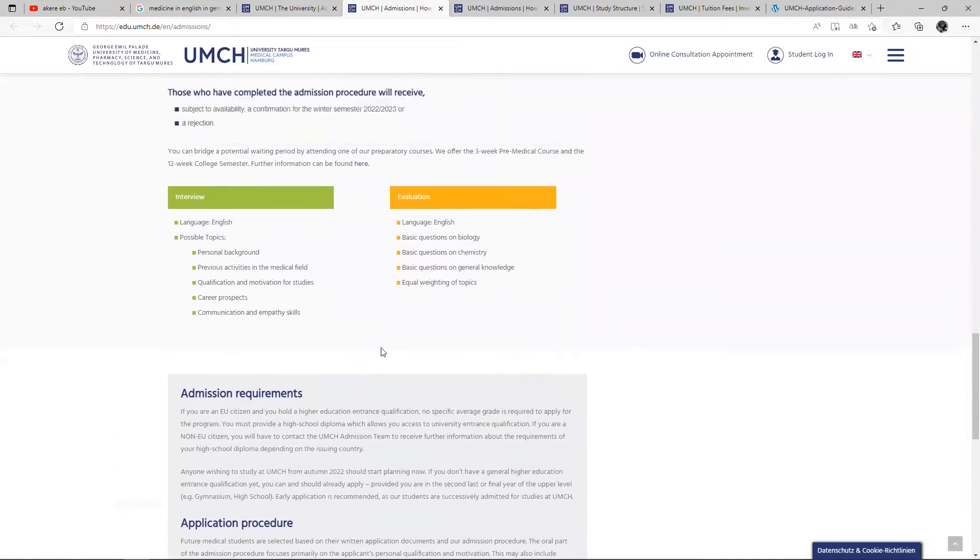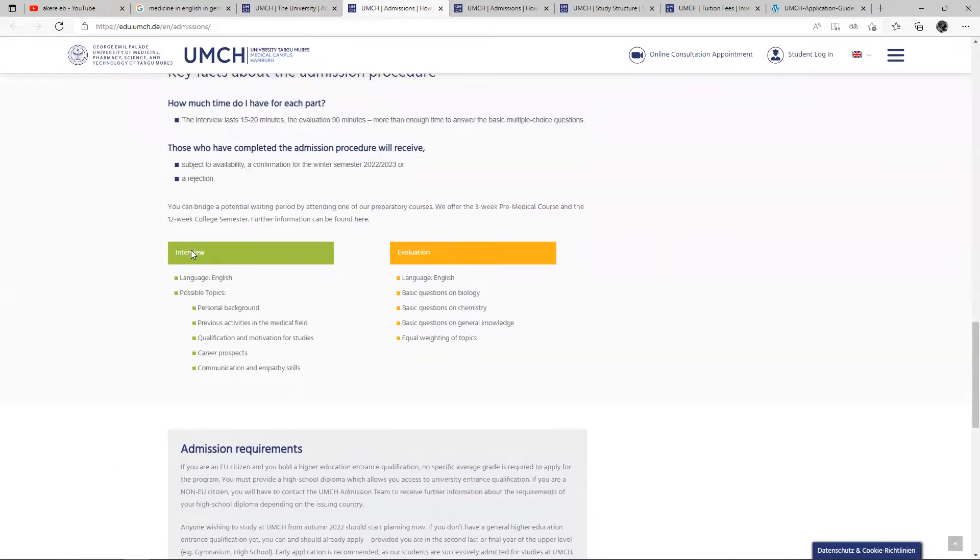The interview is in English. The possible topics for your interview include your past background, previous activities in the same medical field, your qualification and motivation as a student, career prospects, and communication and empathy skills. Your evaluation is also in English — you are going to be evaluated based on your English language, basic questions on biology, basic questions on chemistry, and basic questions on general information, with equal weighing of topics.